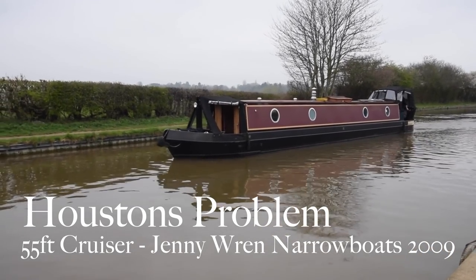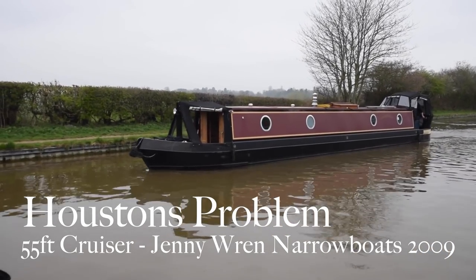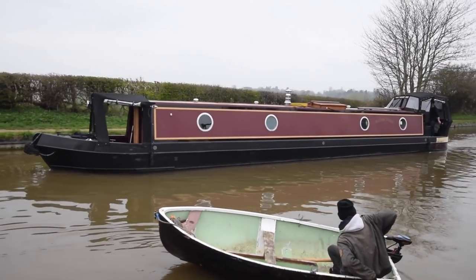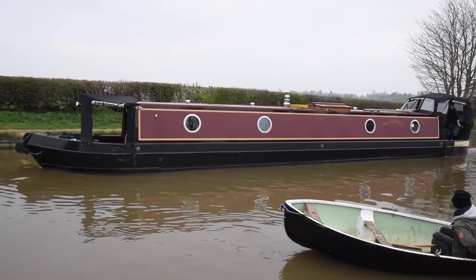It's slowly picking up here at Stowhill and here comes another one of our new boats. She's called Houston's Problem — you'll have to mind this one. This one's not one of our new boats but in today's market she's probably worth about £20,000.